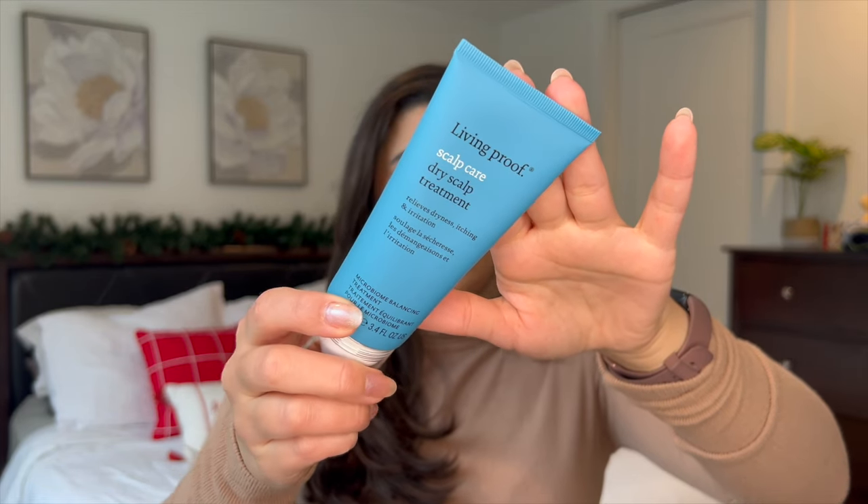Moving on to my restocks — usually if I do a Sephora order I always get these next two things because I know I'll get through them. First is the Living Proof Scalp Care Dry Scalp Treatment. This is an absolute savior if you have a dry flaky scalp. I used to suffer with psoriasis on my scalp, and even after fixing that I do have some dandruff sometimes, so I use this every time I shower. I put it on the dry parts of my scalp — my crown, behind my ears, and the nape of my neck. It lasts me maybe three to five months and it works really well, so I always restock on it.